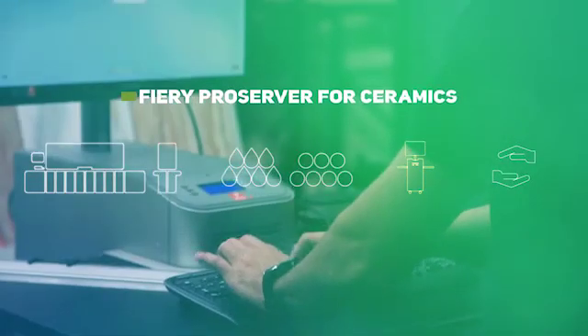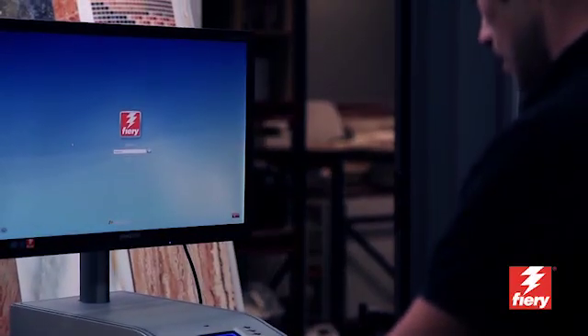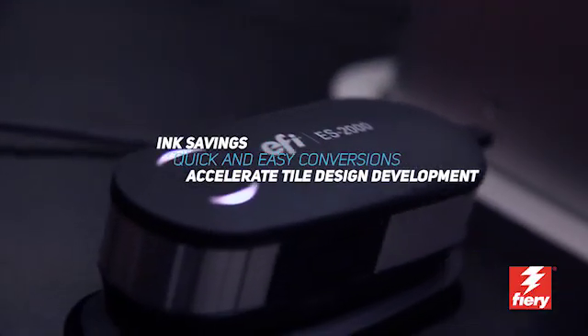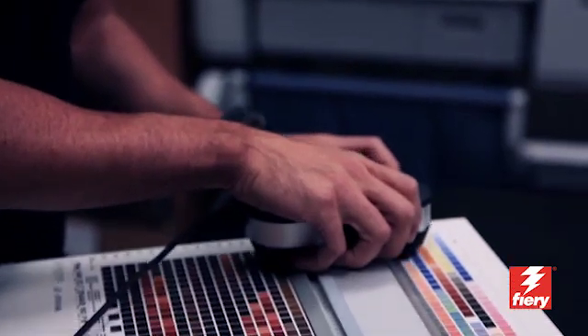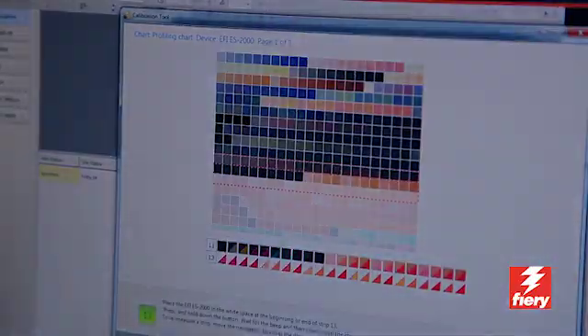Fiery ProServer for Ceramics pioneered color management for digital ceramic printing. It is simple and user-friendly to manage color for each production and to accelerate new product development. It will also help make the transition to water-friendly technology smoothly and with ink savings.